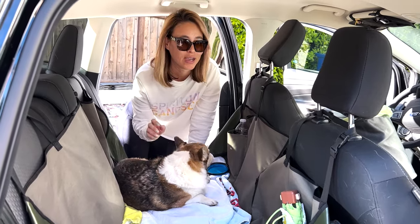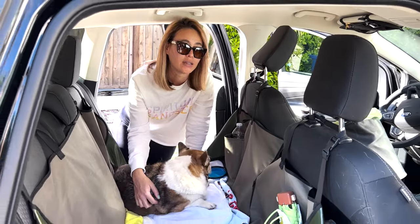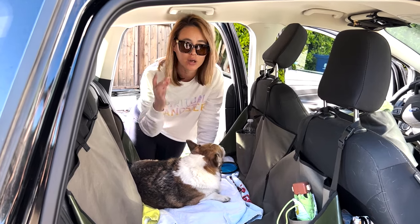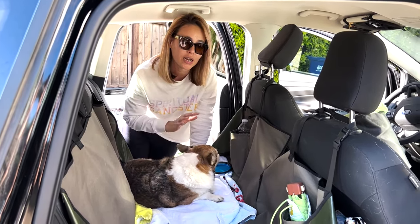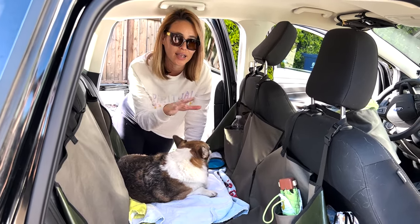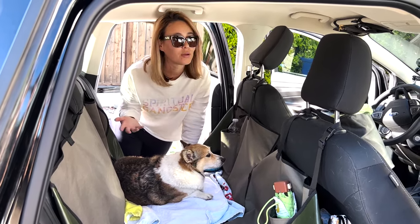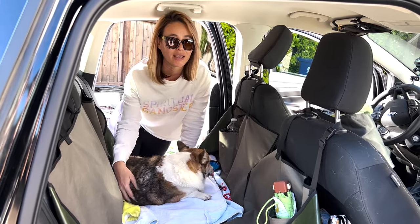I get a lot of questions about how I travel with my dog on the road. I go on a lot of solo road trips with Kuma, my little corgi right here. I've done a video of what I pack on a road trip with a dog, but I thought I would give a more behind-the-scenes look of what I pack in the car, how I organize it, and what I do with her when she's in the car with me.